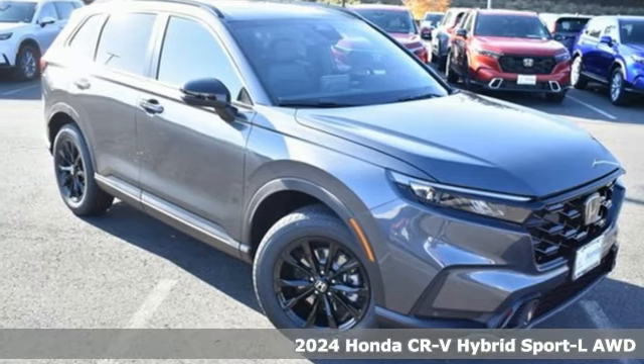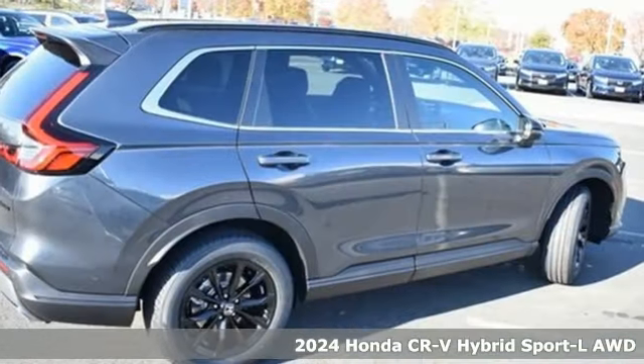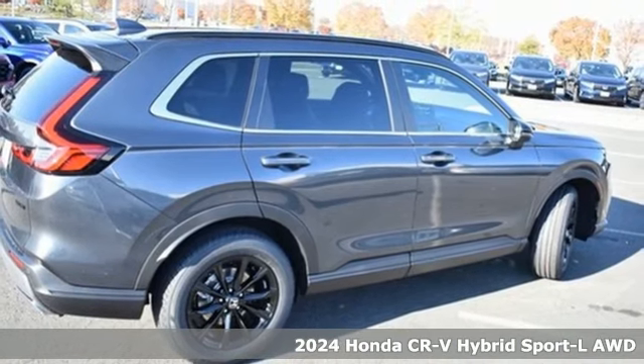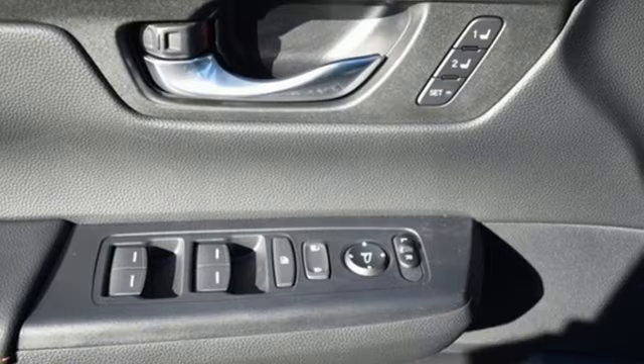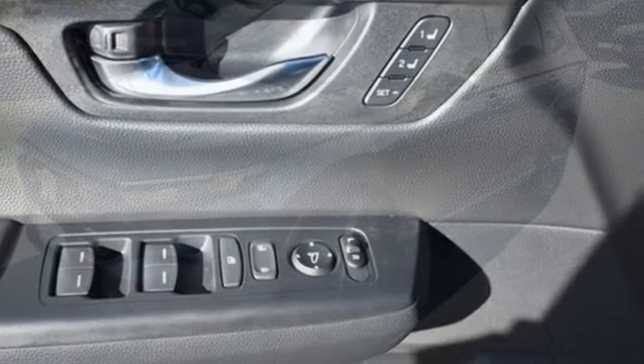It's a new 2024 Honda CR-V Hybrid. Between the capability and fuel efficiency, the CR-V Hybrid is engineered to take you farther. And it comes with all the amenities you need.